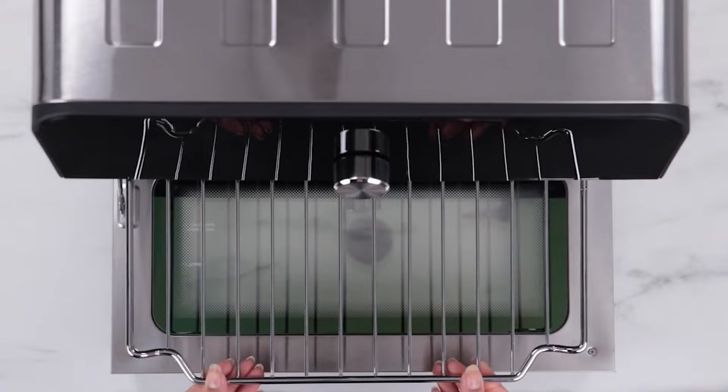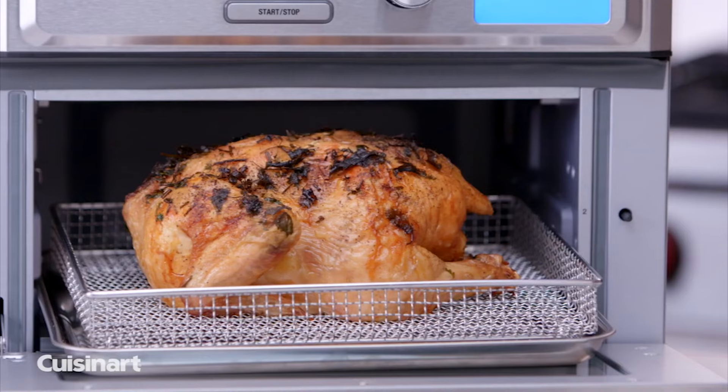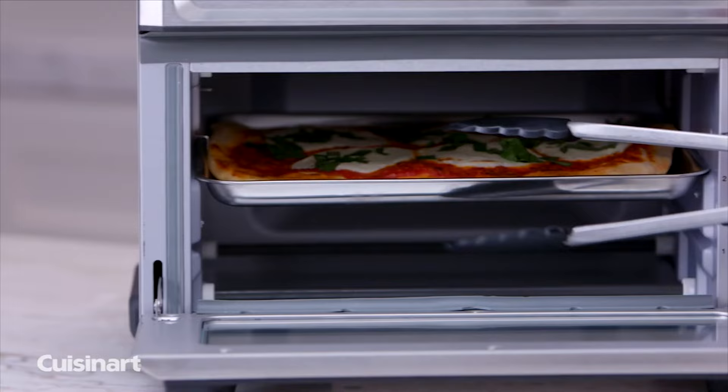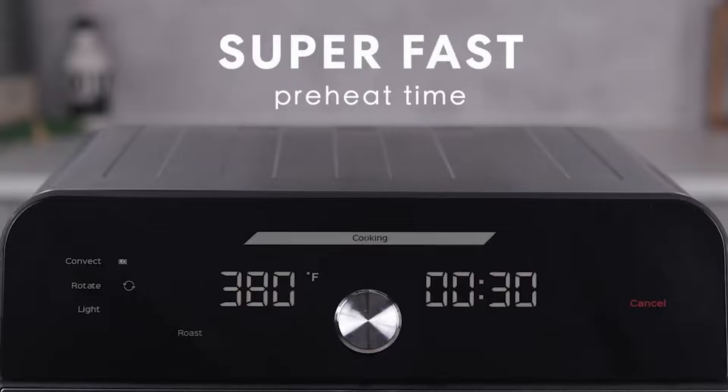Crispy fries, perfectly reheated pizza, even fried chicken is possible in one of these appliances. Since the rise in popularity of versatile and convenient appliances, it seems like new models are coming onto the market every day. With so many choices, it can be hard to know which ones are the best.